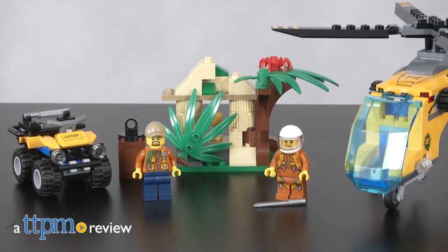Fly into the LEGO City Jungle with this building set. I'm Tammy with TTPM and this is the LEGO City Jungle Cargo Helicopter.